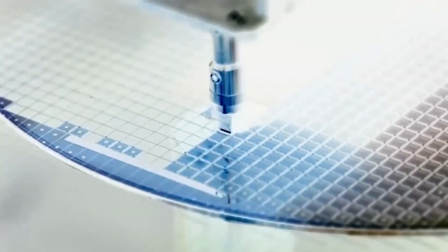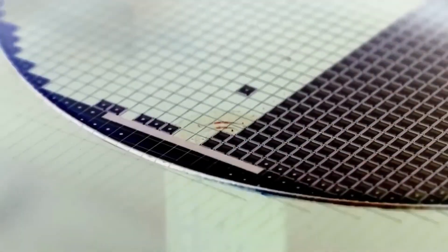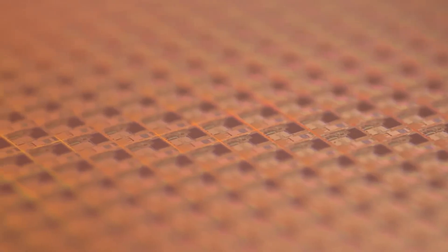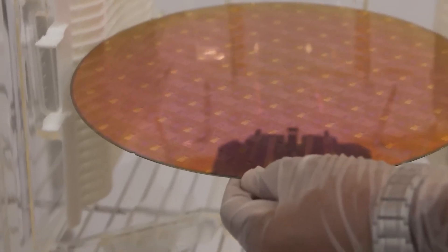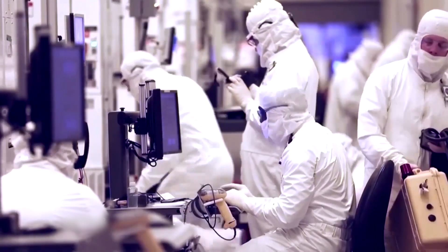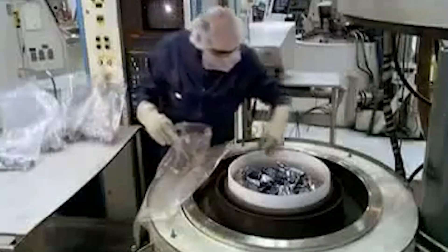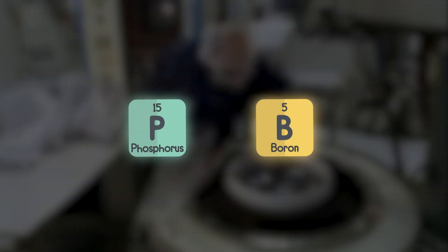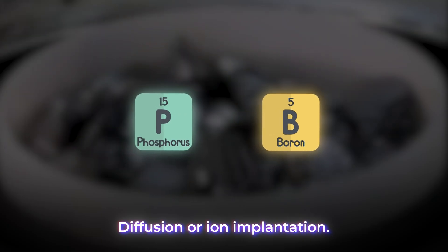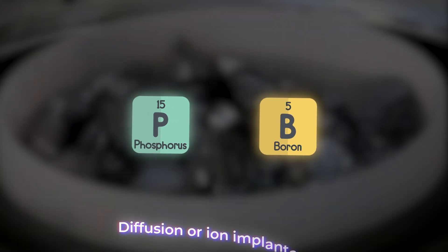After exposure to light, the wafer undergoes a chemical etching process. This removes the areas that were unexposed to the UV light, leaving a three-dimensional microchip. To create transistors and other electronic components, specific areas of the silicon need to be doped with impurities to alter their electrical properties. Dopants such as phosphorus or boron are introduced through a process called diffusion or ion implantation. This step defines the conductive and insulating regions of the microchip.